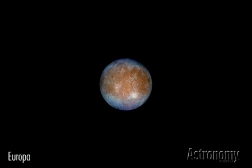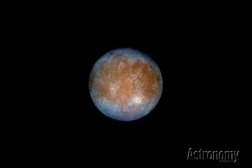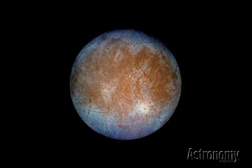Europa, the smallest Galilean satellite, has a diameter 90% that of our moon. Its outer layers are almost pure water. Because Europa lies farther from Jupiter than Io does, the tidal heating is less, and the water near the surface is frozen solid.